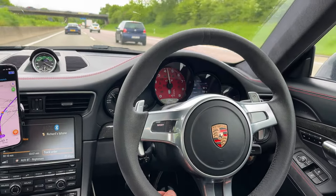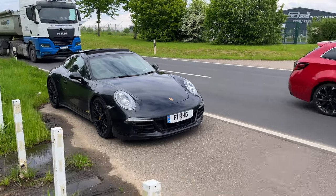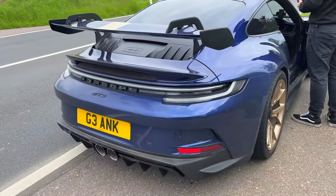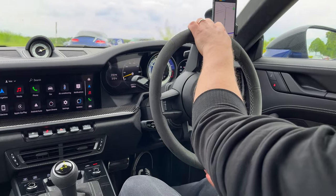Richard and I negotiated to swap the GTS for the GT3 with Matt. He gladly accepted the trade as his exhaust on the GT3 is so loud it allowed him to get some respite for his ears. Either way, we were extremely happy to have the GT3 for this stint.